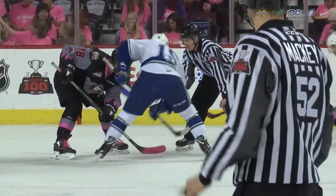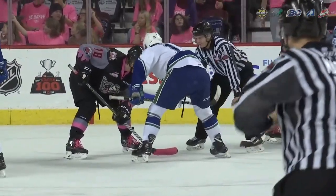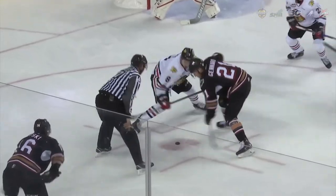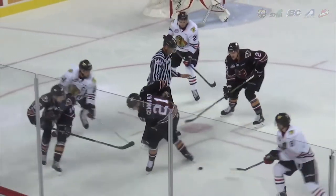Faceoffs are our bread and butter and we want to conduct them fairly. They're not always going to be perfect — I couldn't even tell you the last time I've seen a perfect faceoff — but if we can get them fair and consistent, that's what matters. Faceoffs are a critical part of the game now. It's possession of the puck, and these guys are so good on their faceoffs, we need to be as good on ours as they are on theirs.